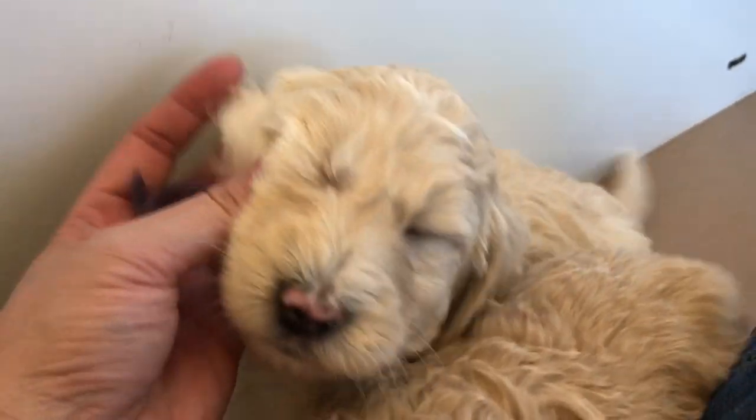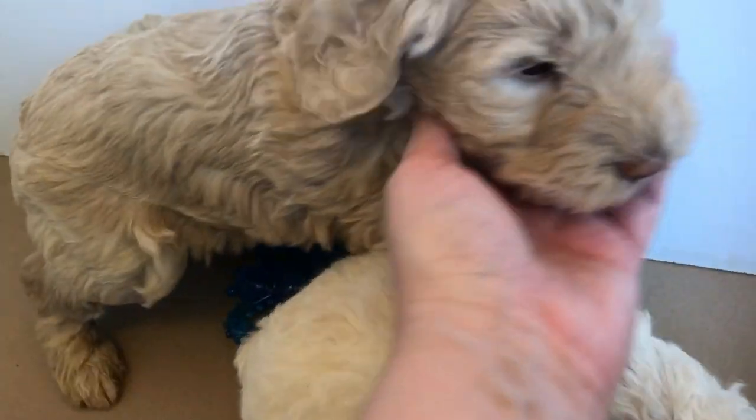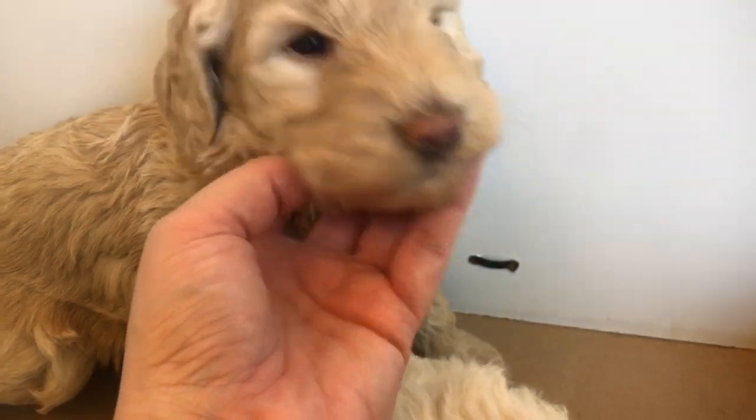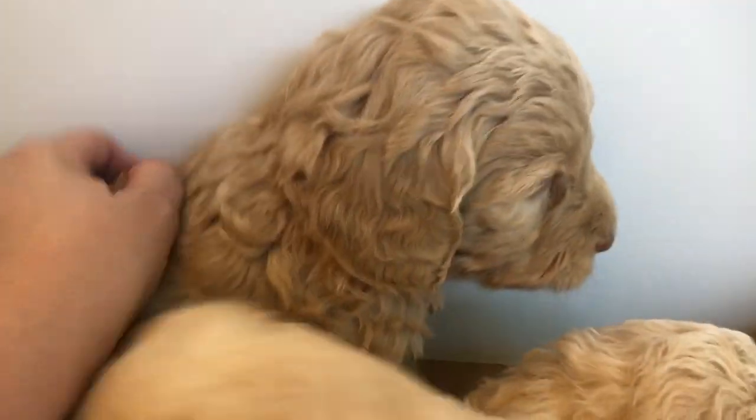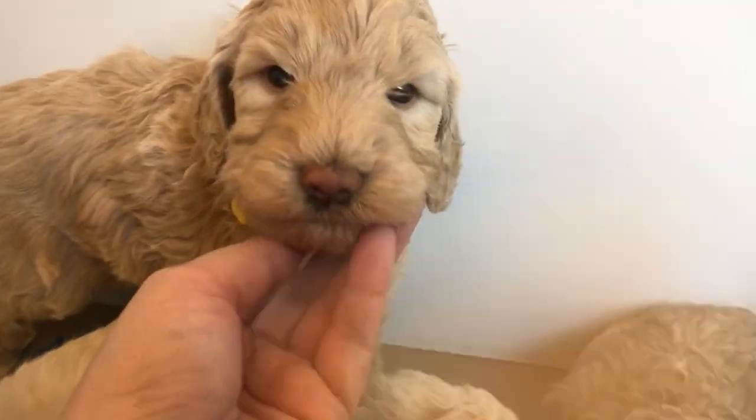This is Purple Girl. She has a soft, wavy coat — she's so soft. She is the biggest of the litter. And here is Yellow Boy. Yellow has a soft cotton coat and he's got that tall, blocky forehead. He is not as big as Purple Girl, who is the biggest of the litter.